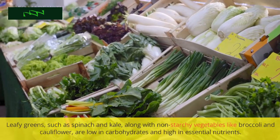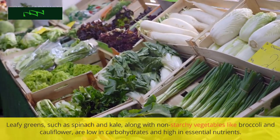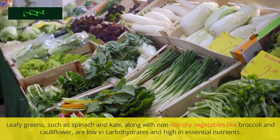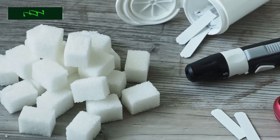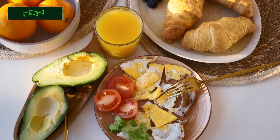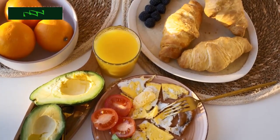Leafy greens, such as spinach and kale, along with non-starchy vegetables like broccoli and cauliflower, are low in carbohydrates and high in essential nutrients. They can be a significant part of your blood sugar management strategy. Incorporate them into your meals to add volume, fiber, and a wealth of vitamins and minerals.